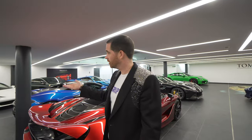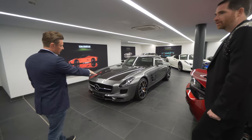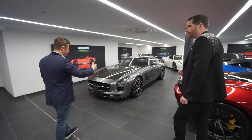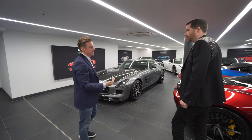And it's got the gullwing doors. It's got a few Black Series options — a carbon bonnet and the wing at the back. That doesn't quite have the same body kit as the Black Series, isn't quite the same power, but it's the last, last edition of an SLS.